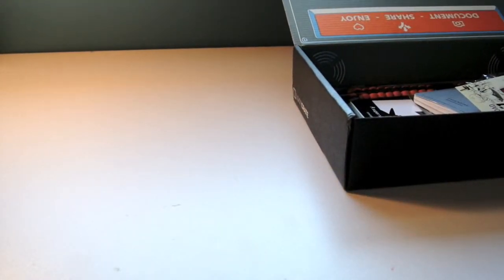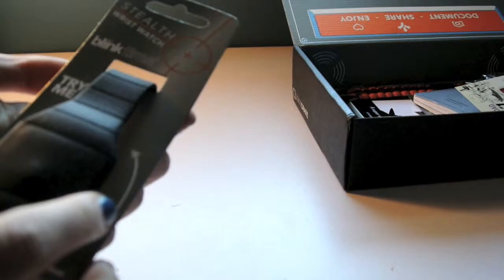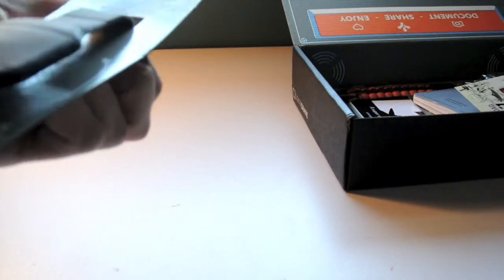Up next we have a stealth wristwatch, and it says 'Try Me.' My gosh, that is so cool. Do you guys see that? It tells the time. I'll have to set that up, but that's what it looks like. I like that — it will definitely look cool.